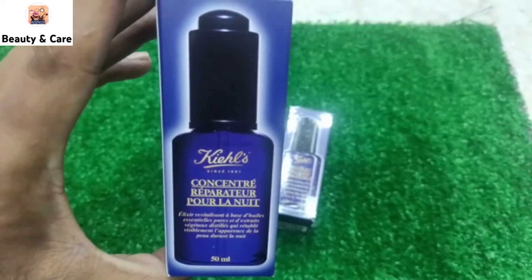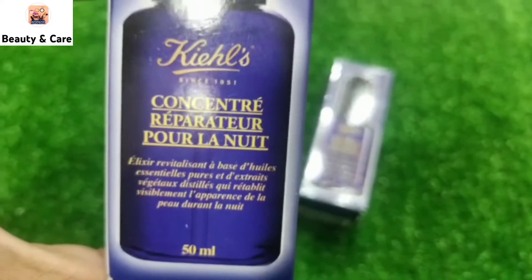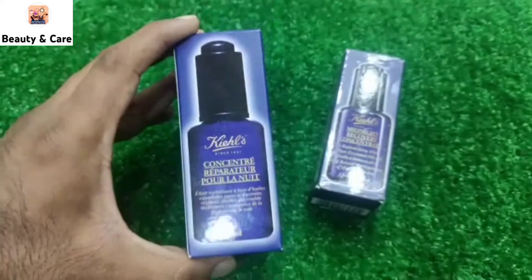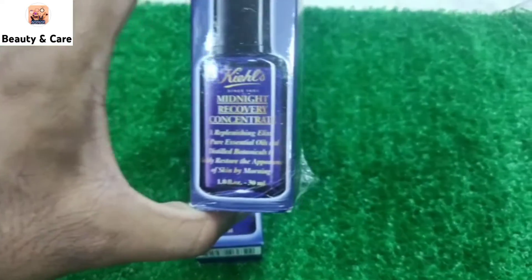It has a Midnight Recovery Serum. It is also available in 50 ml and it is very good for the skin. It also comes in 30 ml.